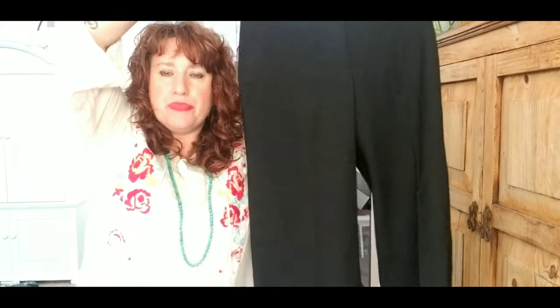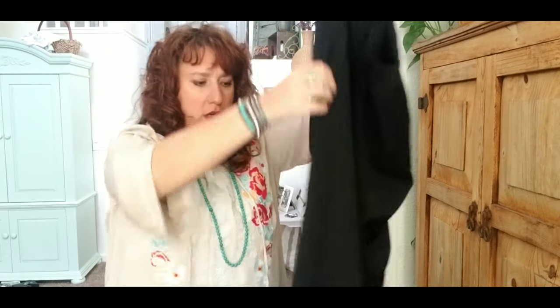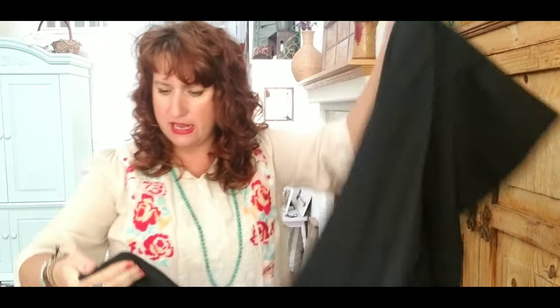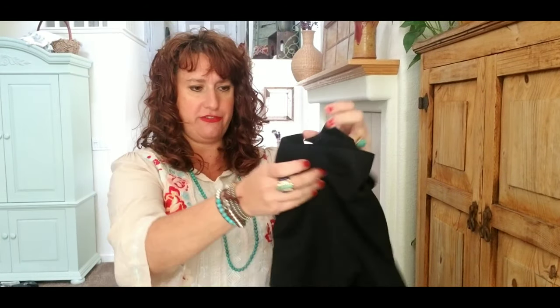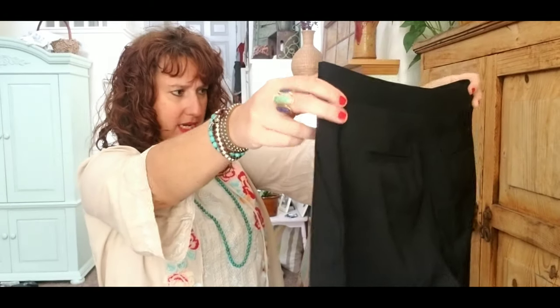This is a pair of women's career pants — J.Crew! J.Crew sells well. This looks like an older J.Crew tag. Size 6, wool. These are nice — a high-waisted wide-leg career trouser in a really nice rich black color. They're lined. Maybe a little dated, but these are a classic high-waisted pocket wide-leg J.Crew trouser. I can probably sell those for sure — maybe in the $20 to $30 range.